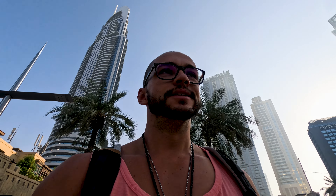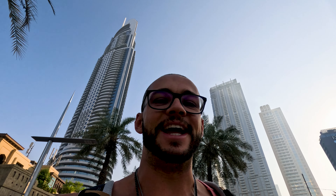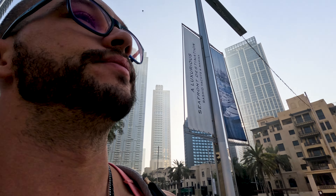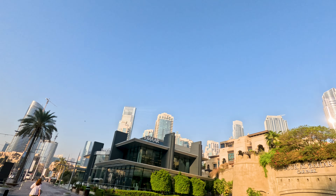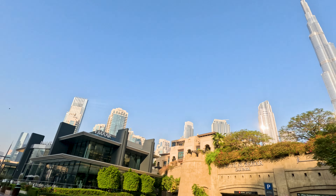Ciao, hello, good morning! As you can see, I'm not anymore in Saudi Arabia. Now my next stop is Dubai. The skyline looks different, more modern than in Saudi Arabia, but they try to follow Dubai.